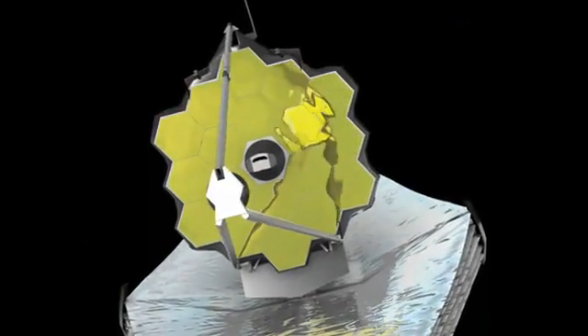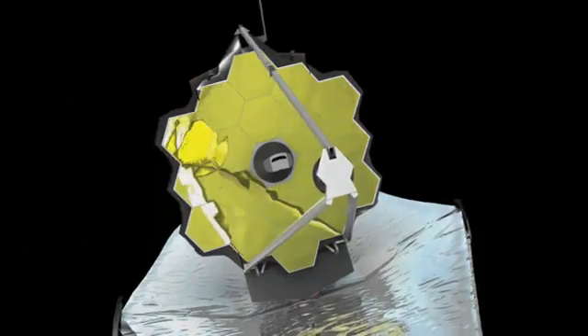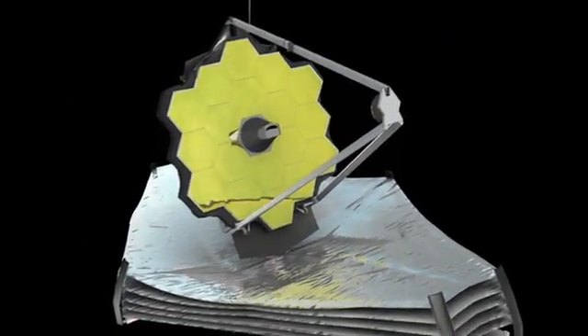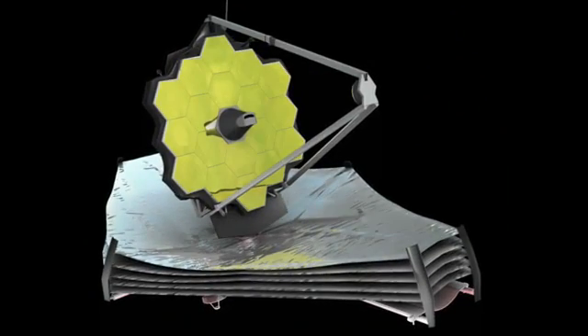The James Webb Space Telescope mirror is designed to resolve the faintest detail possible for its size when observing near-infrared wavelengths. The hexagonal segments of the mirror will be movable to allow for fine-tuning of the images in orbit. With this huge mirror and cold instruments, the James Webb Space Telescope will be equipped to detect highly redshifted light emitted from the earliest galaxies.